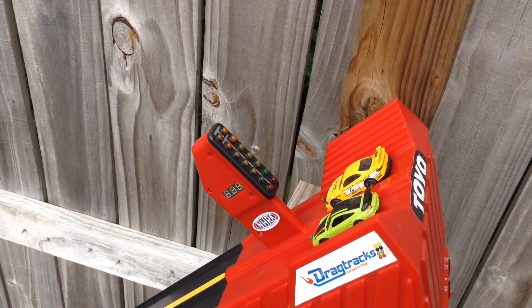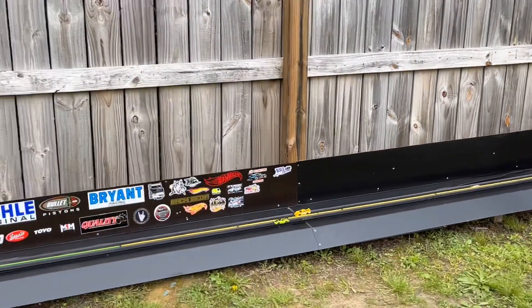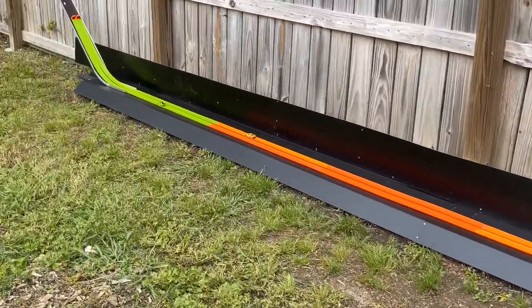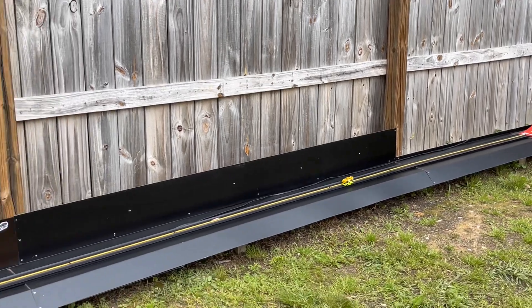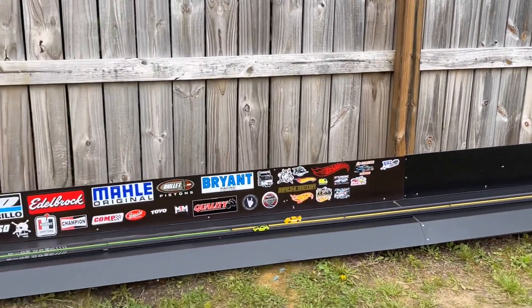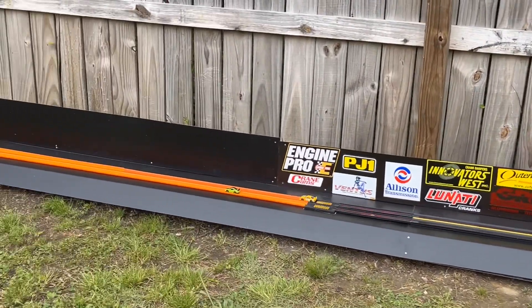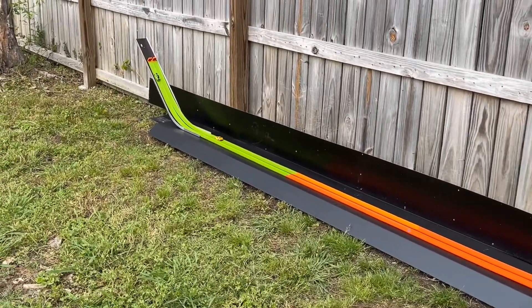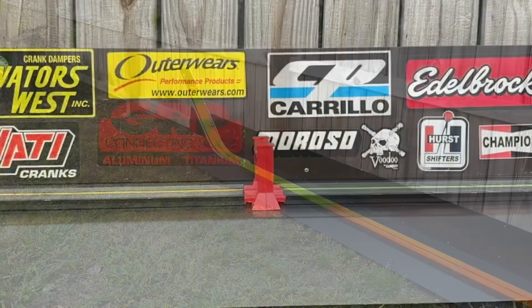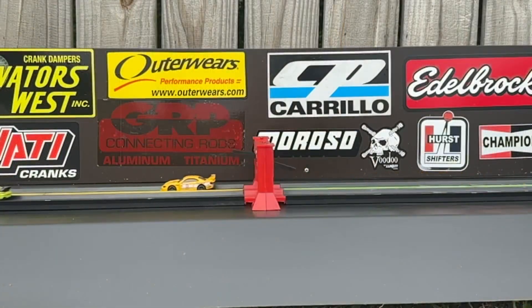Our next pair: we got Fury of Gun Gear in the Silvia going against JS Customs in the Porsche. It was a good race until the bottom of the hill — after that, JS Customs in the Porsche takes off, taking out Fury of Gun Gear in the Silvia. It was a good race to mid-track, but Fury of Gun Gear, thanks for coming by — better luck on the next one.